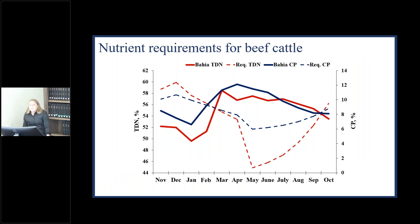I want to start by talking about the nutrient requirements for grazing beef cows that weigh around 1,100 pounds and produce 20 pounds per day of milk. The dotted red lines are the cow's requirements for energy, whereas the dotted blue lines are their requirements for protein. The solid blue line is the amount of crude protein in bahia grass, while the solid red line is the amount of energy in bahia grass.